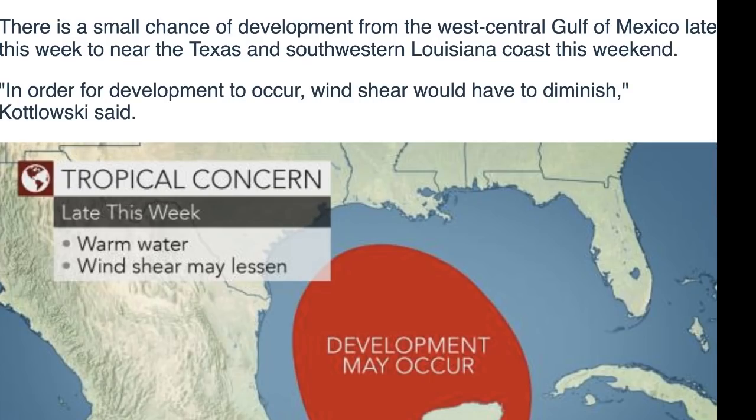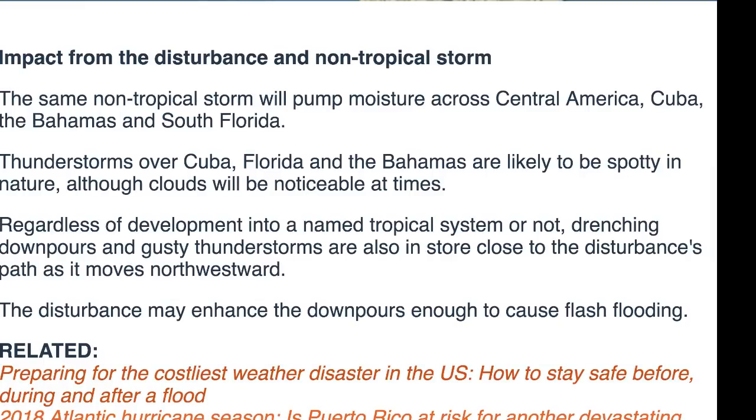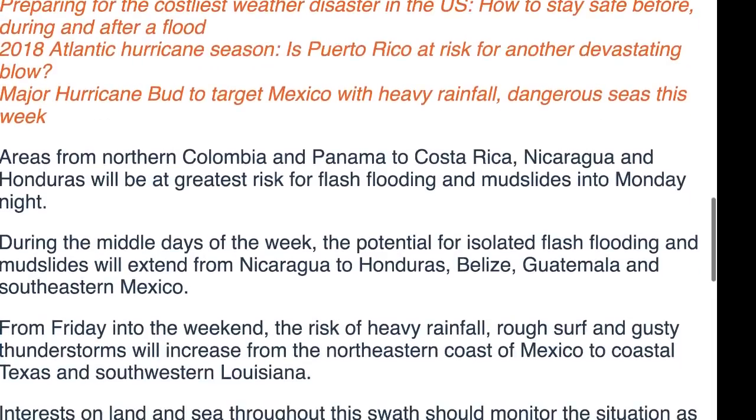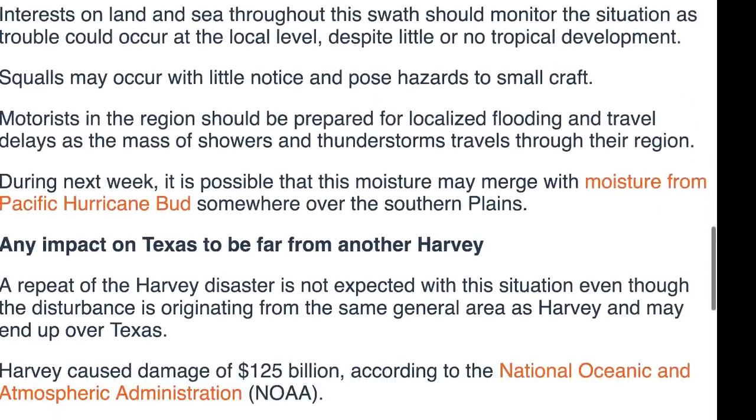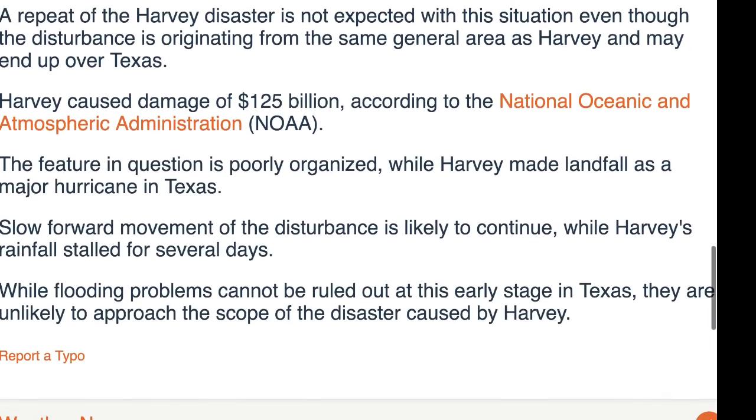Some have been warning about development around the 15th through 17th, and some say this could turn into a hurricane. Remember, Harvey formed very quickly and the waters are heating up in that area. However, a repeat of the Harvey disaster is not expected. Harvey caused over 125 billion dollars in damage and made landfall as a major hurricane. This feature is poorly organized and slow-moving. While flooding problems cannot be ruled out for Texas at this early stage, they are unlikely to approach the scope of Harvey.